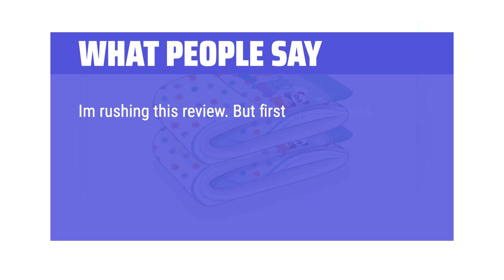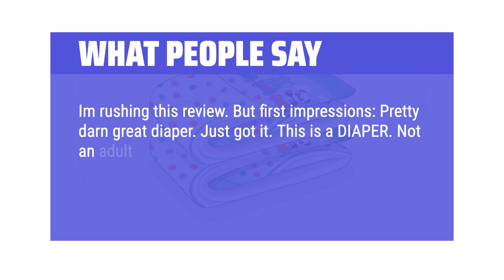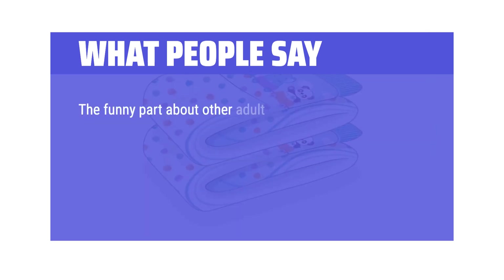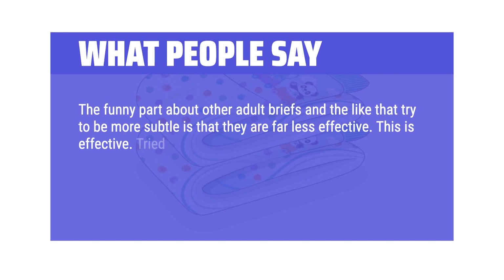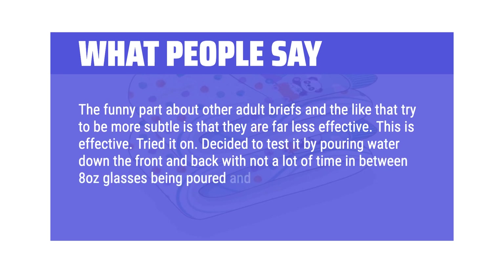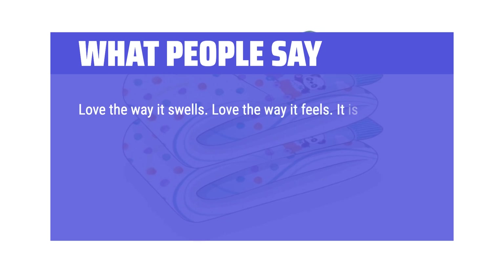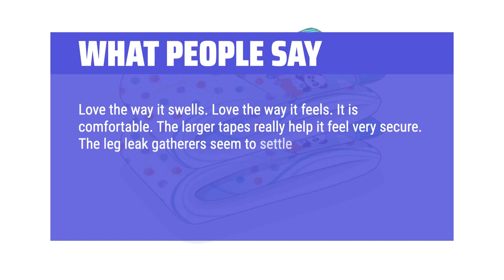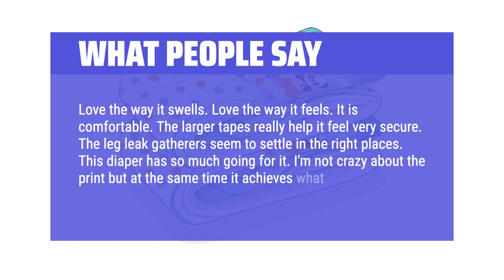First impressions: pretty great diaper. This is a diaper — not an adult brief or incontinence aid or other euphemism. The funny part about other adult briefs that try to be more subtle is that they are far less effective. This is effective. Tested it by pouring water down the front and back — 8-ounce glasses added to the contents. Love the way it swells and feels. It is comfortable. The larger tapes really help it feel very secure. The leg leak gatherers settle in the right places. This diaper has so much going for it.